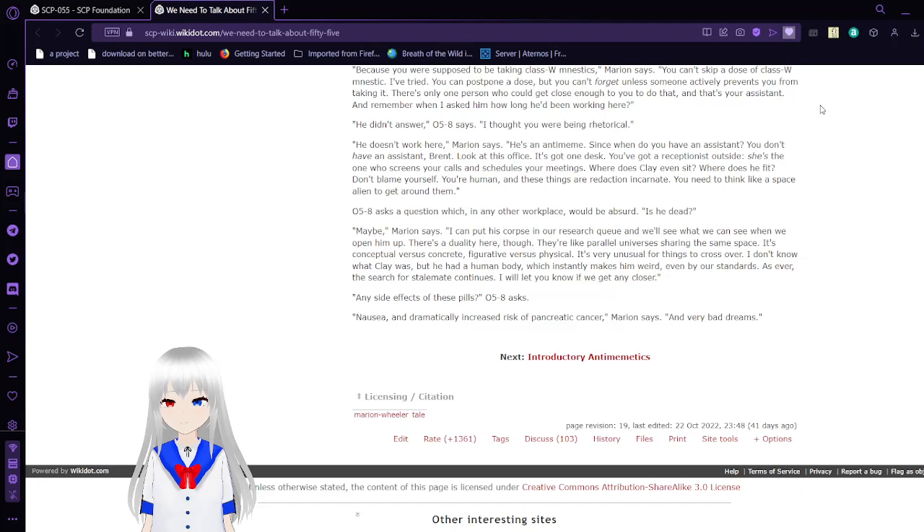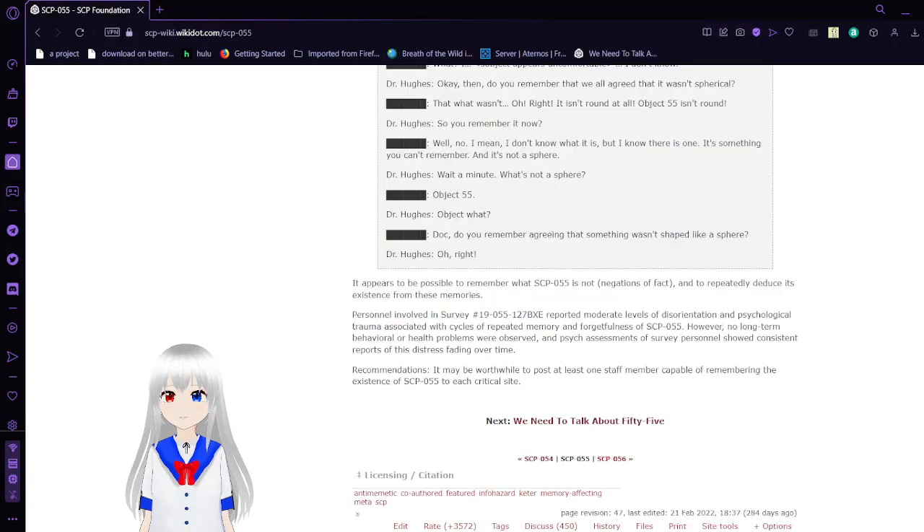I'm going to bookmark this and put it aside so that maybe I can make a video about the rest of this story another time. But for now, that's the end of this video. This has been SCP-55. Can you please leave a like, comment, and subscribe? I'll probably forget about this SCP by tomorrow. I'll take a poll and see if you guys want to continue the story about Marian — I can't read too well. I'll see you next time.